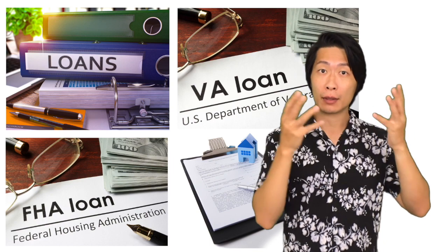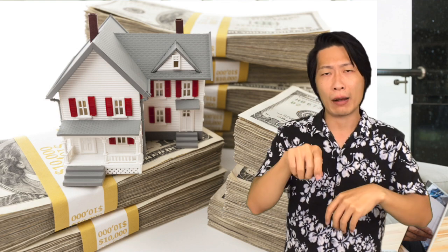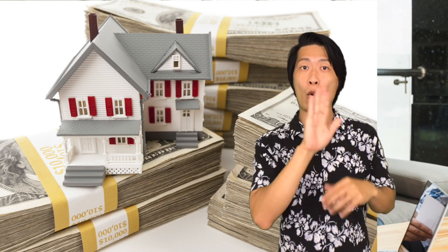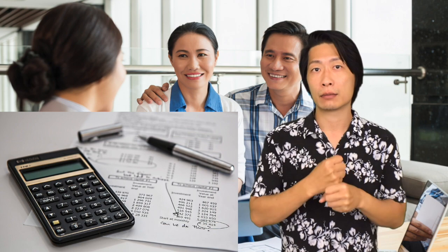After you've selected your lender, they will let you know how much down payment you need to put down and the maximum amount of money they are willing to lend you. They will also give you the details of how much you'll be paying in monthly mortgage payments and for how many years. This will be the most accurate number compared to websites that just give you an estimate.